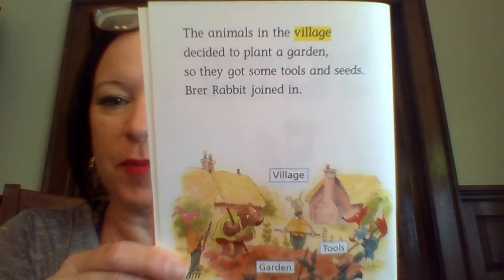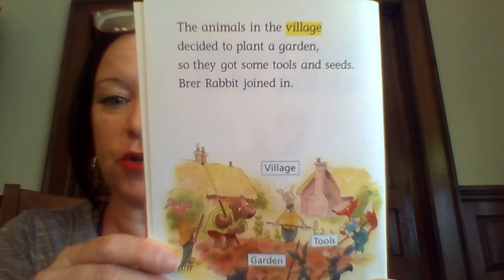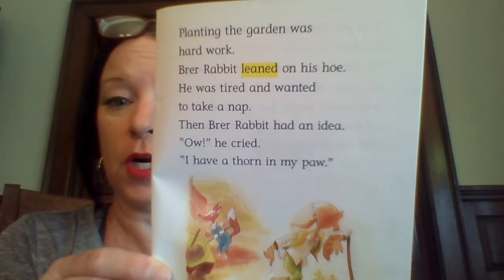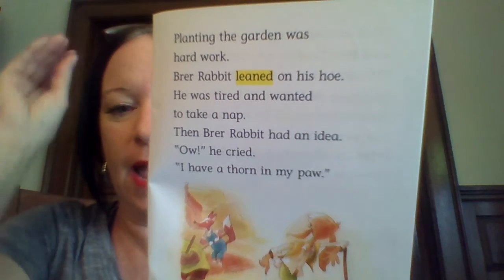The animals in the village decided to plant a garden, so they got some tools and seeds. Brer Rabbit joined in. Planting the garden was hard work. Brer Rabbit leaned on his hoe. He was tired and wanted to take a nap.